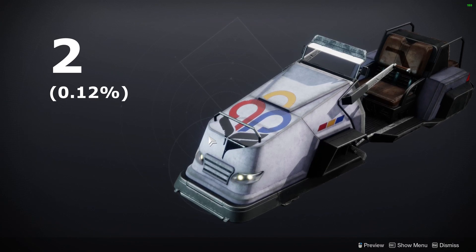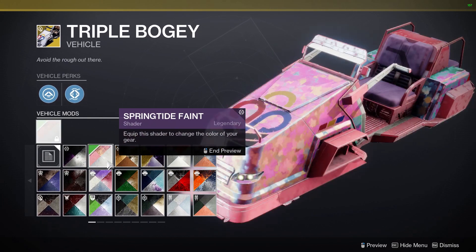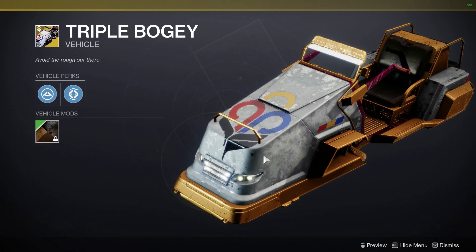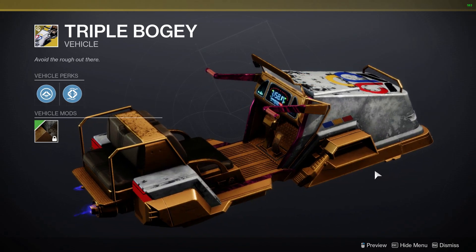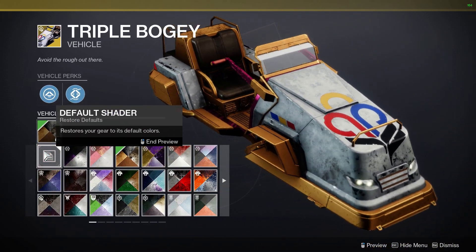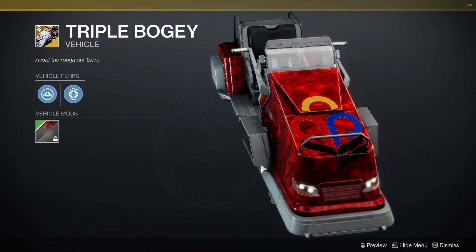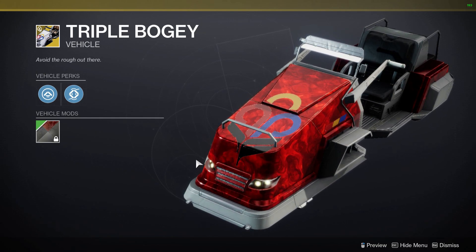In second place, we have the newest sparrow released — the Triple Bogey. This sparrow is currently owned by 0.12% of players, and you can currently get this sparrow by upgrading your Guardian Games event card. It's probably only rare because it was just released a little over a week ago. Once the season is coming to an end, I'm just going to guess that more players get their hands on this. Personally, I don't care for it at all — it's not that great looking, and it definitely doesn't compare to some of the other Guardian Games cosmetics.